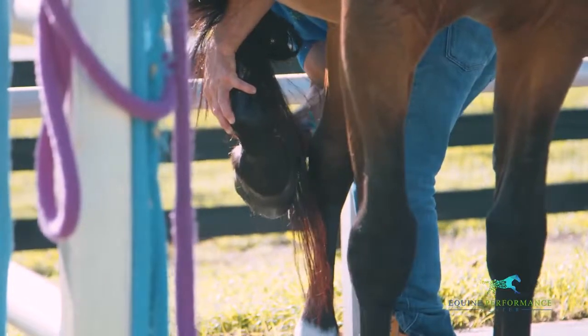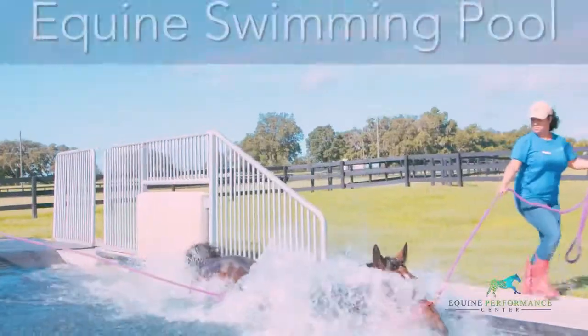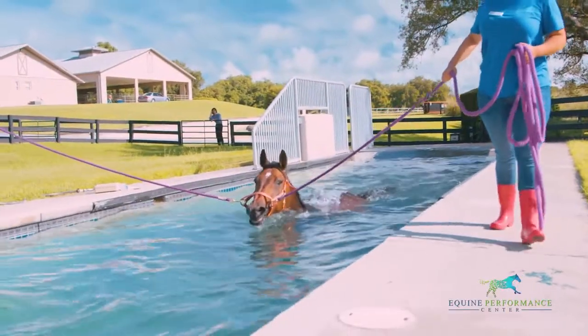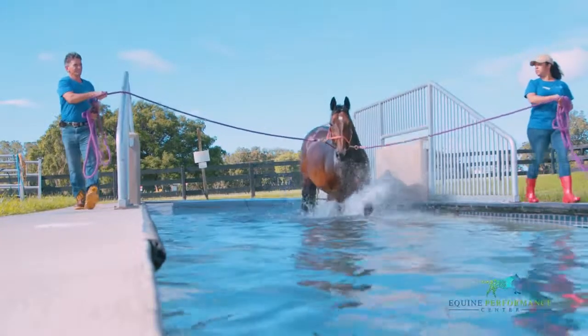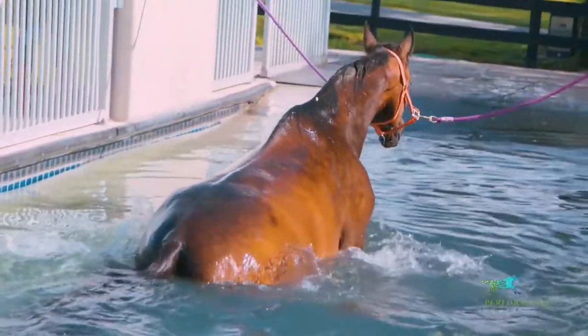Our state-of-the-art equine swimming pool provides superior aerobic exercise without any of the stress on the tendons, ligaments, and muscles of the leg that traditional weight-bearing on-the-ground exercises create. Swimming your horse maintains proper body and muscle tone, cardiopulmonary capacity, and helps maintain or increase the mental capabilities of the horse.